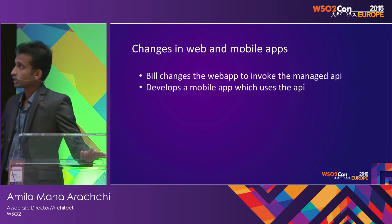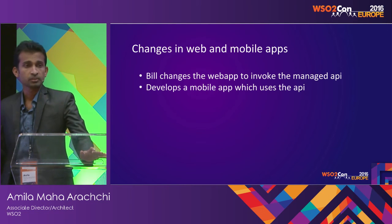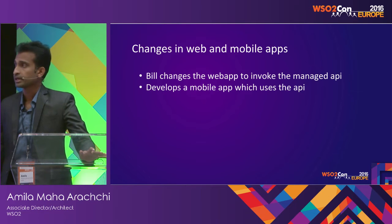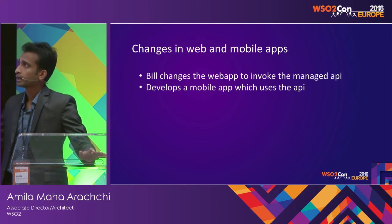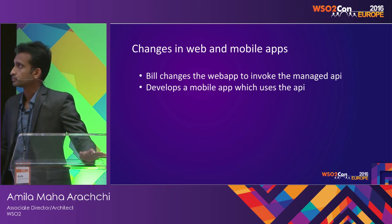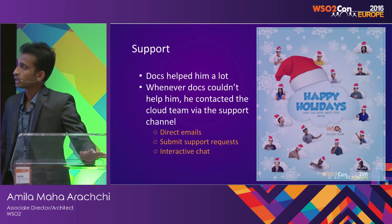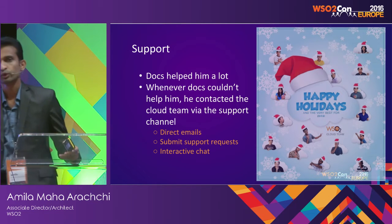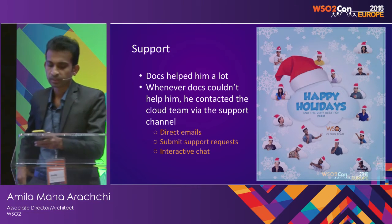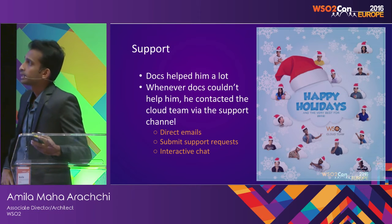After this is done, he goes and changes the web app and the mobile app to invoke this managed API. Earlier, the web app was using the backend service directly and the mobile app was not yet developed, but now he has changed both to invoke the managed API. While doing this, he had to get some support since he was new to API management and not familiar with WSO2 API Manager.